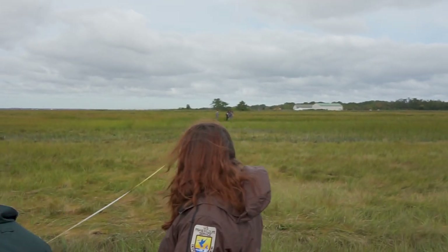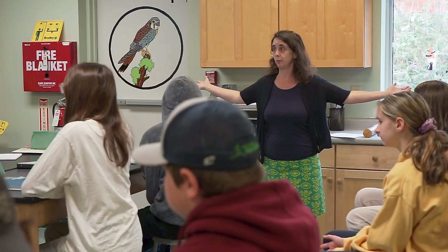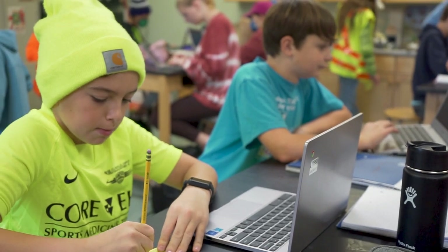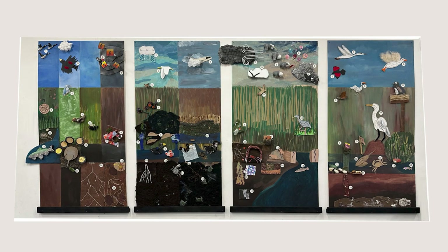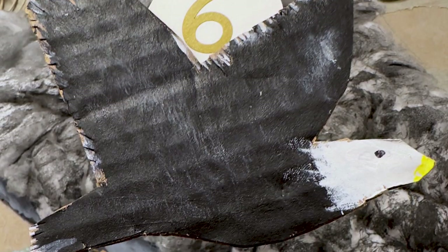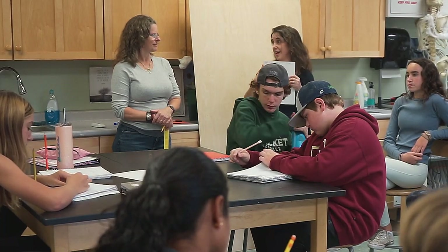The students conducted experiments with scientists, learned about the marsh from their teacher in the classroom, and researched the marsh on their own to create a group art project. They made a four-panel mural displaying the marsh ecosystem and included the human impacts on the marsh and the wildlife that inhabits the marsh. Their science teacher, Rebecca Schwerer, and art teacher Lucinda Cathcart organized this art science project.